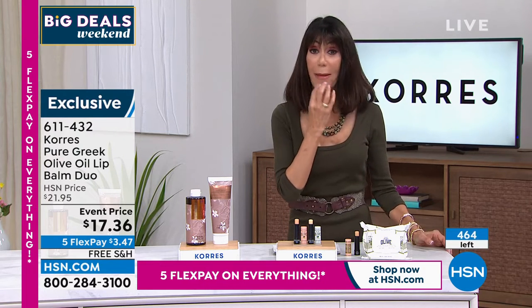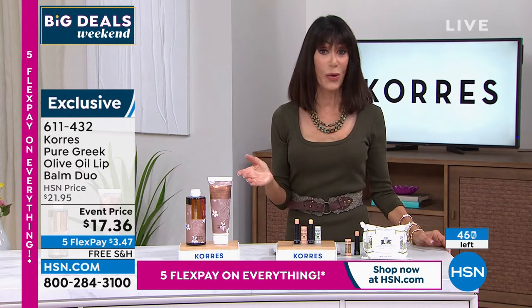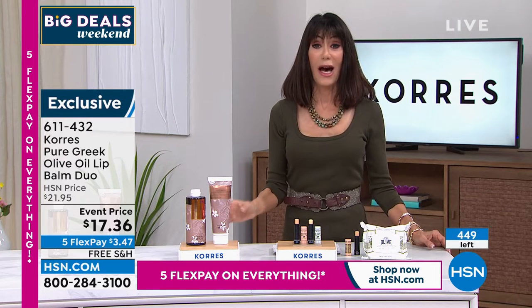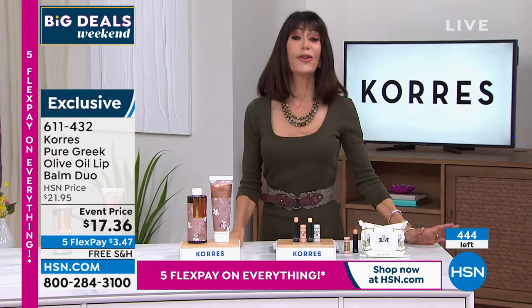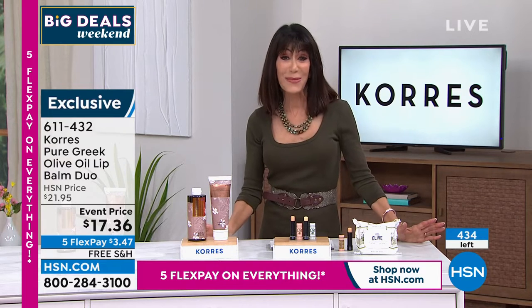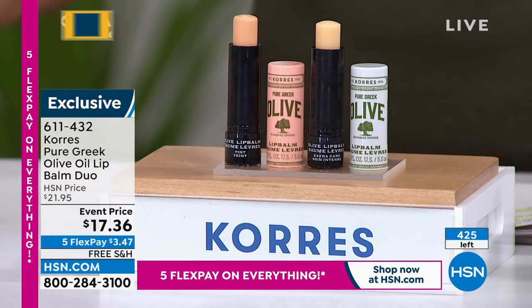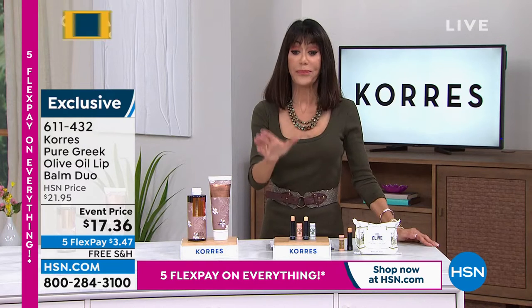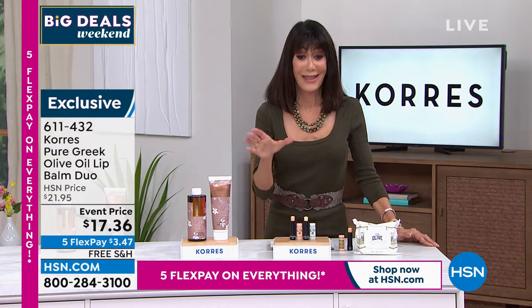If you have smoker's lines or lines from sipping out of a straw, this will help with that mouth area as well. It is 100% going to be a sellout — several hundred people are calling. If you're on the fence, go to hsn.com or shop via the app. It is a single purchase — we don't even have the single available — and when this is gone they're gone. Item number 611-432.